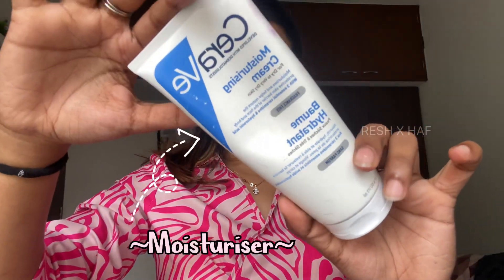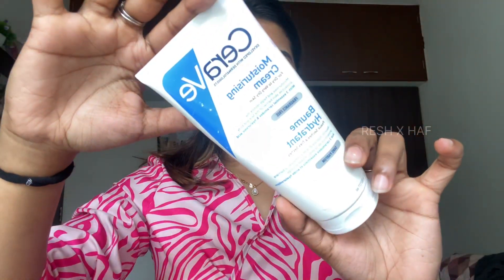For the first step, I'm using a face moisturizer. This is from CeraVe. It works really well for dry skin as well as under makeup. This is my current most favorite moisturizer — you will get it in any pharmacy.